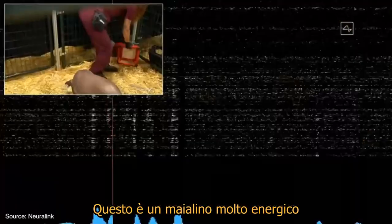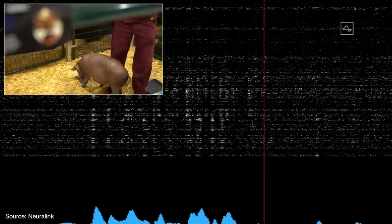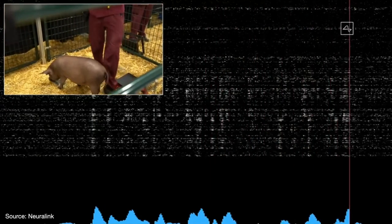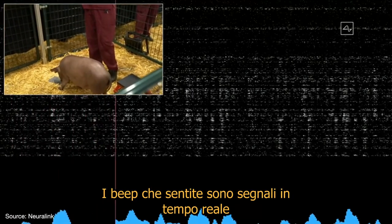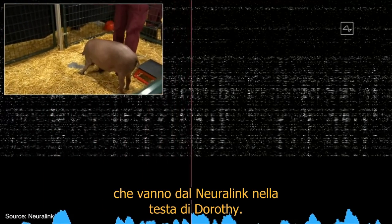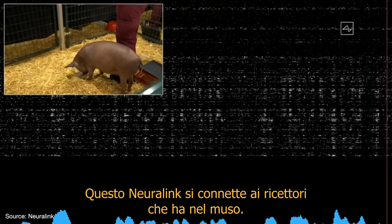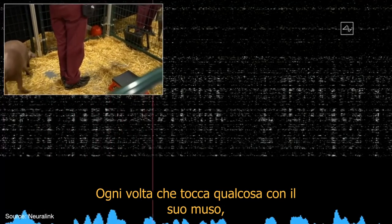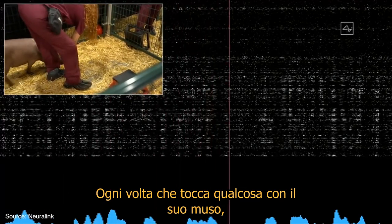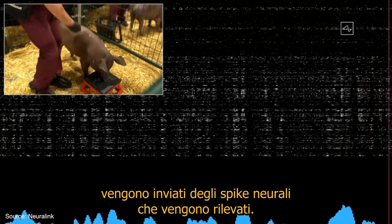This is a high-energy pig. Gertrude, thanks for coming out. The beeps you're hearing are real-time signals from the neural link in Gertrude's head. This neural link connects to neurons in her snout, so whenever she snuffles around and touches something with her snout, that sends out neural spikes which are detected here.